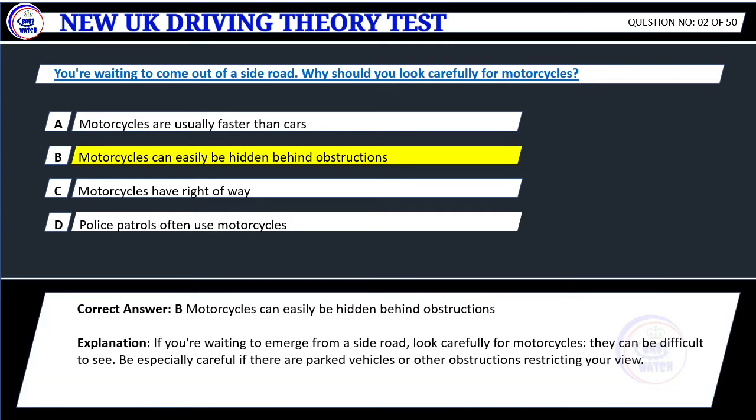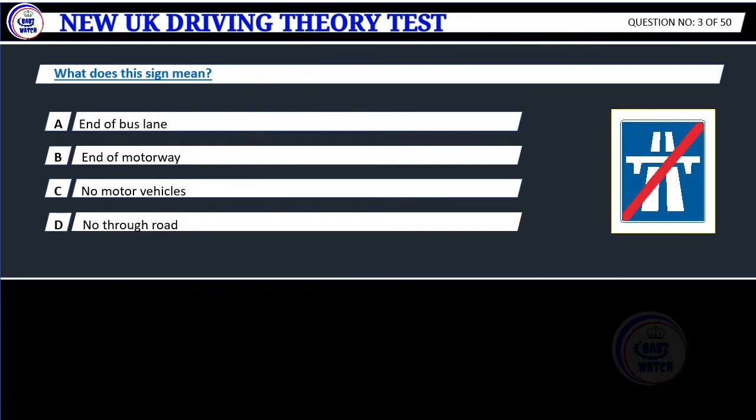Correct answer: B. Motorcycles can easily be hidden behind obstructions. Explanation: If you're waiting to emerge from a side road, look carefully for motorcycles. They can be difficult to see. Be especially careful if there are parked vehicles or other obstructions restricting your view.